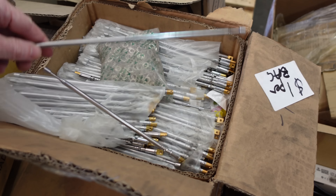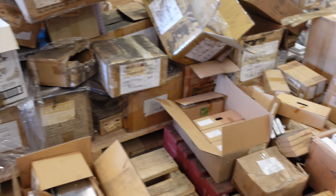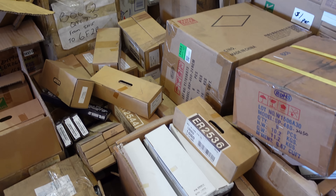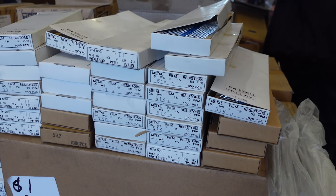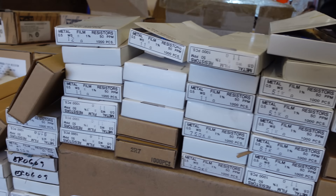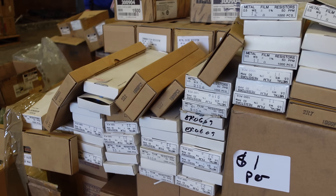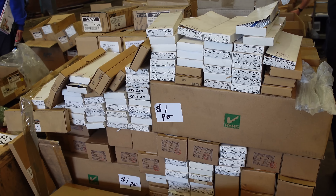Rod antennas. I don't know how many different values of resistors they've got here - different values, lots of 51Ks, 11 ohms, 750Ks. You'd have to sort through all of these boxes. If you spent enough time here you could actually get a box of each value.